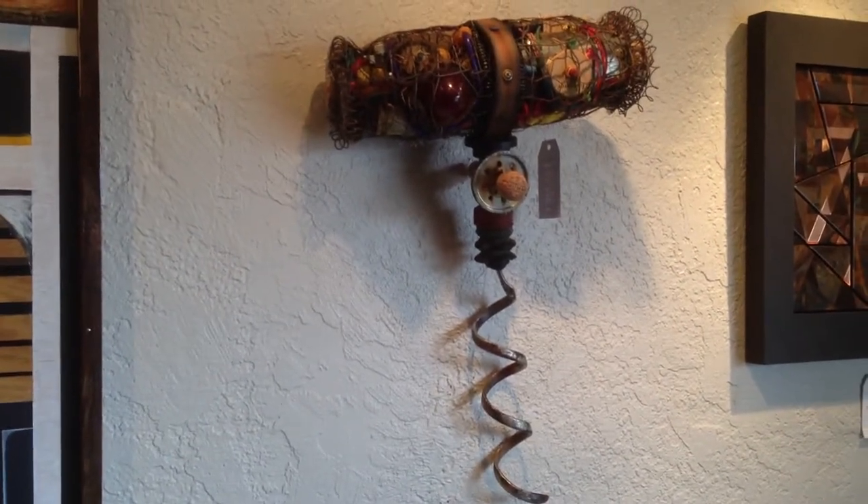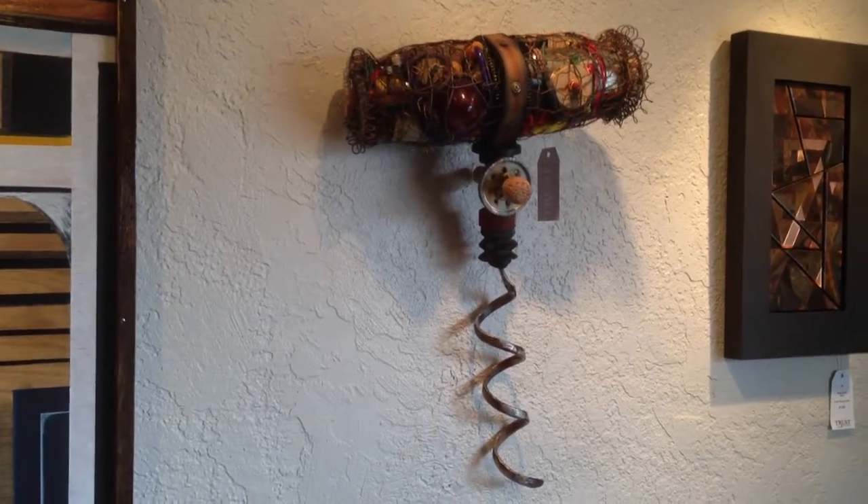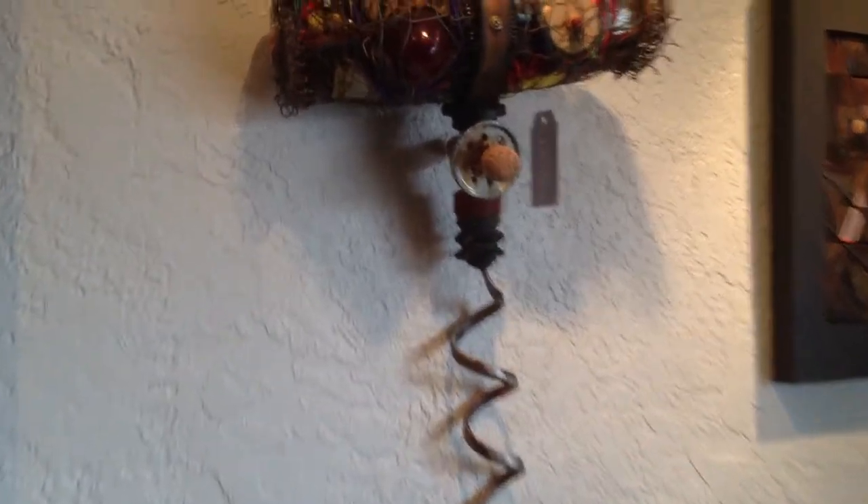A new piece by Poe. This is a very interesting found items sculpture of a corkscrew. It's called Mumm's the Word.